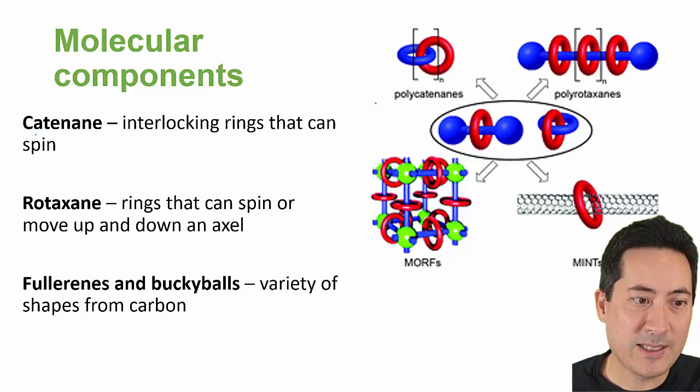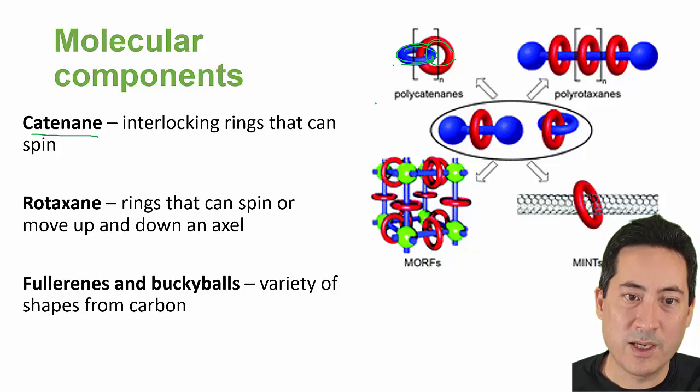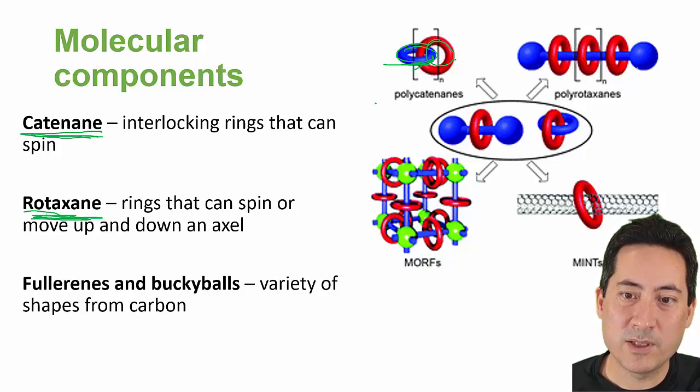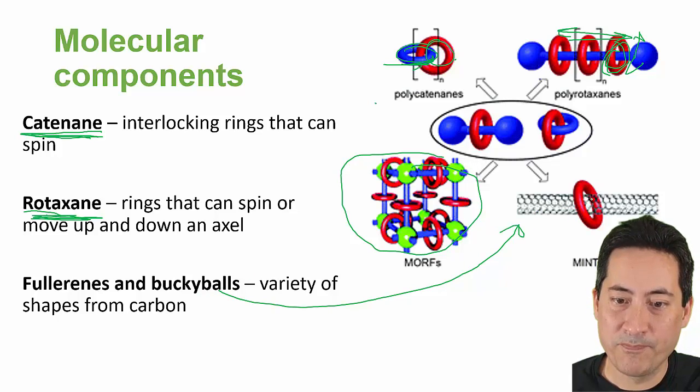Catenanes are interlocking rings — these things can spin around, and we've managed to work out how to spin those around. I think 'catenane' is Latin for chains. Rotaxanes — I think that's Latin for axle — these ones are a bit more interesting because they can move up and down, and they can also spin as well. So there's a more complex machine built there. And there are fullerenes and buckyballs, which we've talked about before.